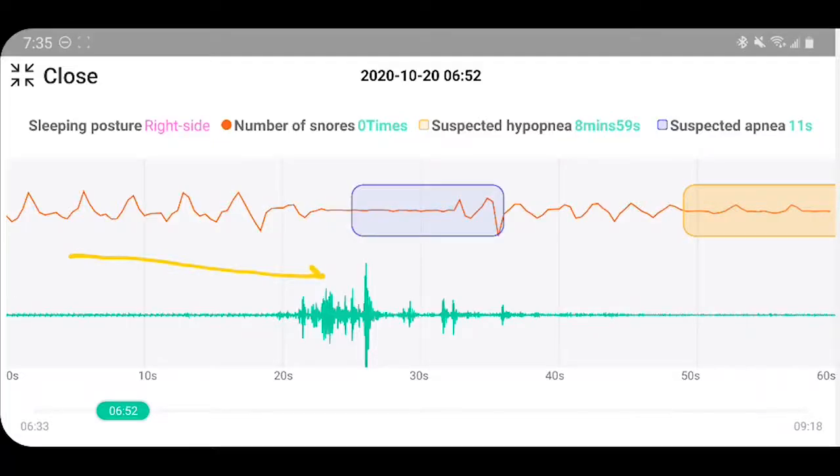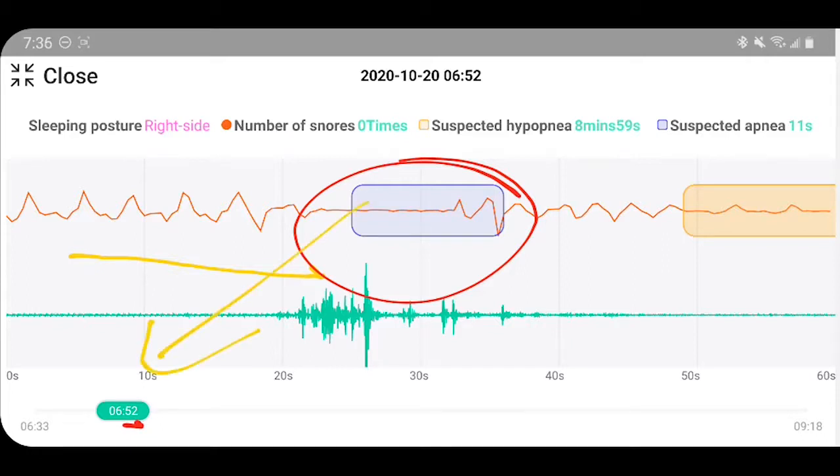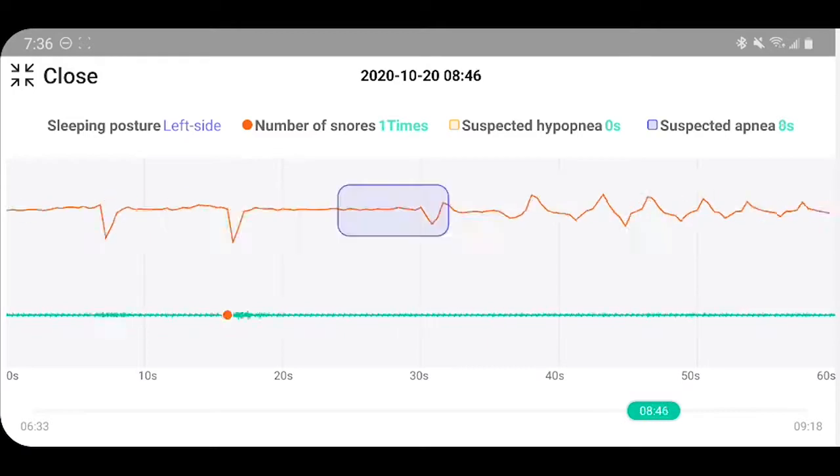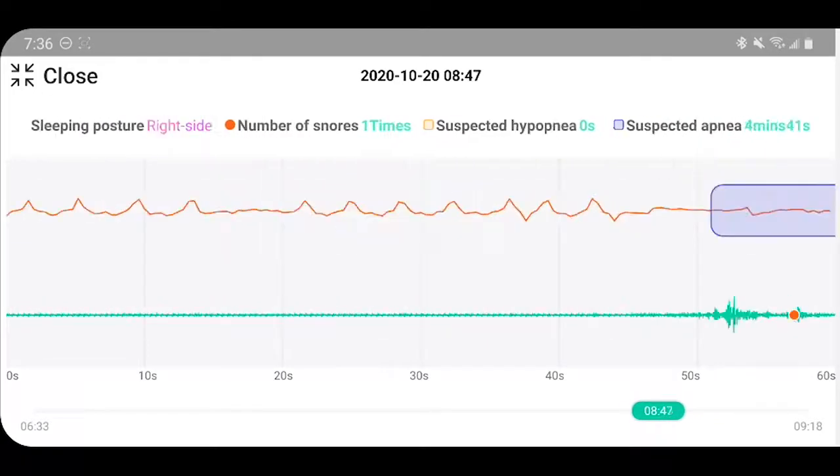Moving on to the sleep results in the app — you can see normal breathing followed by an apnea event, properly detected. There was also some noise detected, which could be snoring or choking. This graph provides very fine-grained information with a timeline. It also shows sleep position in real time — for example, currently on my left side — and as I scroll you can see periods on the right side or lying flat.